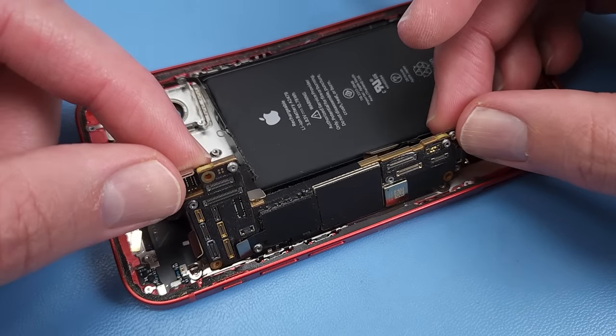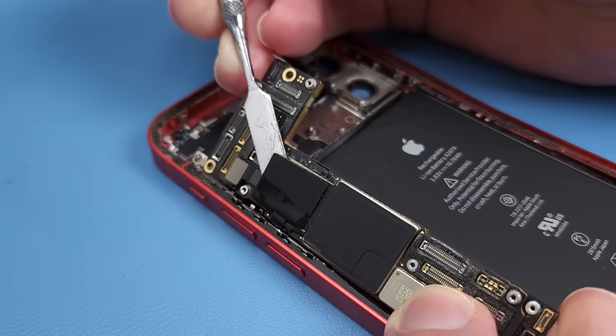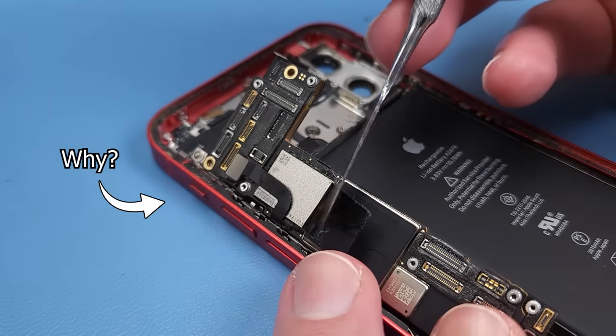The motherboard's not coming free. It seems that Apple has set another booby trap, running this ribbon cable underneath a sticker over the NAND.